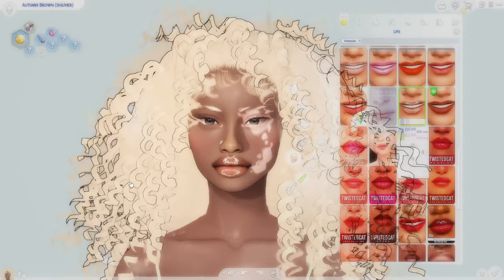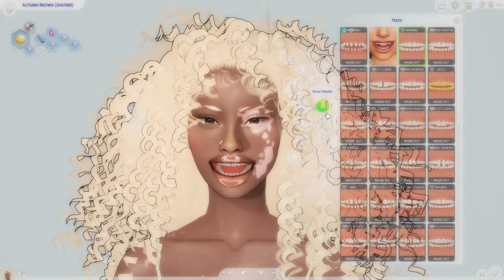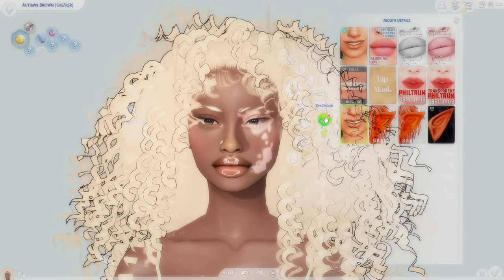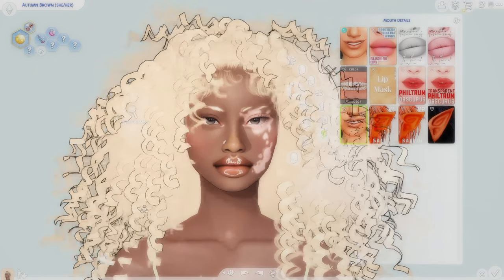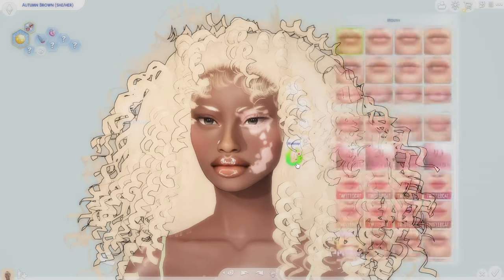If you wanted to change the color underneath, I go to skin details and I think it's mouth details — I have the Northern Siberia Winds blush and lip detail. I can use this and change the underneath lip color if I really wanted to. I personally like that more natural lip look, so this is perfect. I love these lips so freaking much.